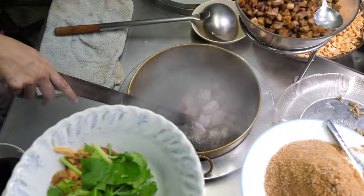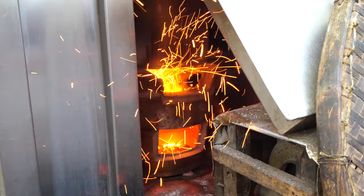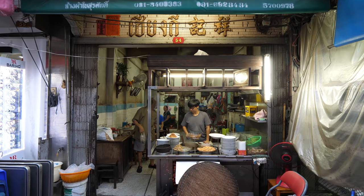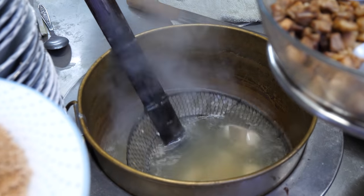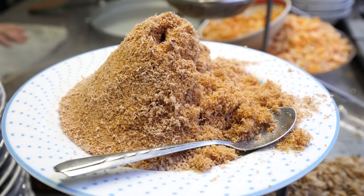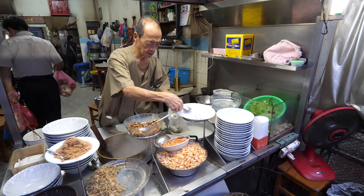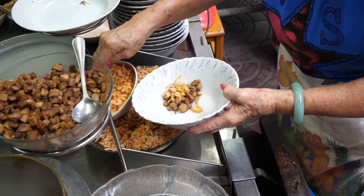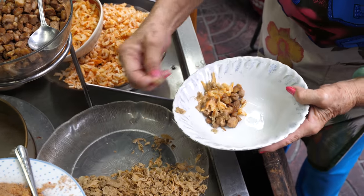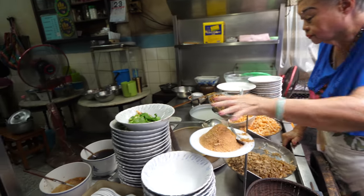We arrived here right as they open. They set out some tables on the street and they have some original tables in the back as well. Kowtong bah Siang Ki has been serving kawtong bah for over 90 years. Normally a family-owned restaurant open for 90 years might be run by the third or fourth generation, but at Siang Ki the second generation, who are now in their 80s, still cook and still run the shop.